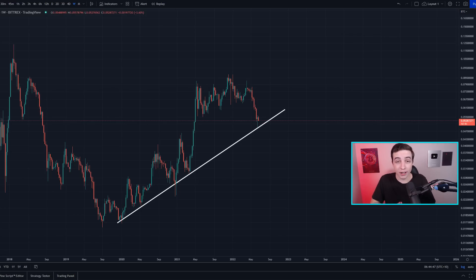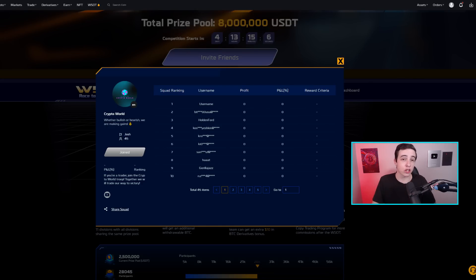Just a reminder that in only four and a half days the World Series of Trading begins — the biggest trading competition in the world — with a total prize pool of up to eight million US dollars. If you want to grab a share of that prize pool, join the Crypto World team in this competition. A link to join is in the description and the pinned comment. Note that this is not for complete beginners; there is risk involved in trading crypto, so it's important to understand those risks.